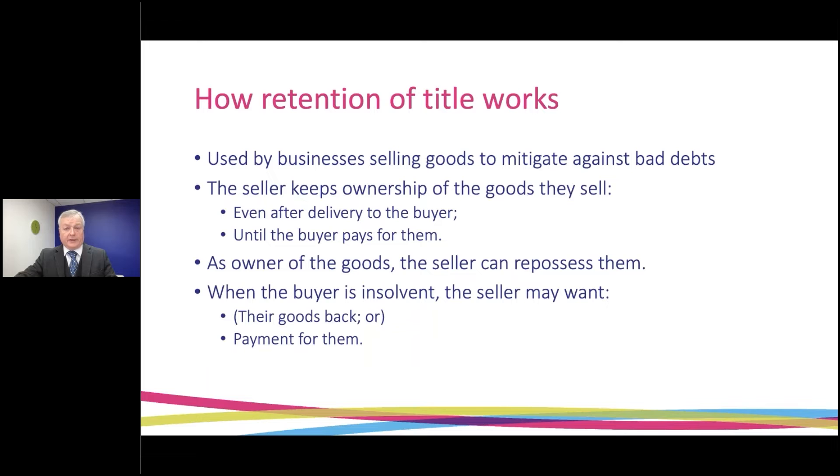Let's start by looking at how retention of title works. It is primarily a credit control tool, used by businesses that sell goods to try and reduce the risk of bad debts. The way it works is that the supplier keeps ownership of the goods they sell until they've been paid for, even when those goods have been delivered and are in the hands of the buyer. Because the seller is still the owner of the goods, they have the right to repossess them — so if the buyer doesn't pay, they have the right to take their goods back.